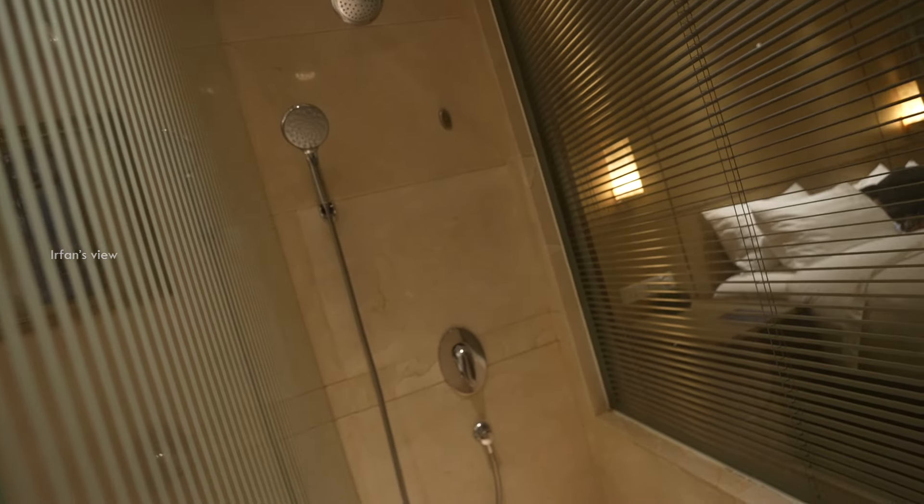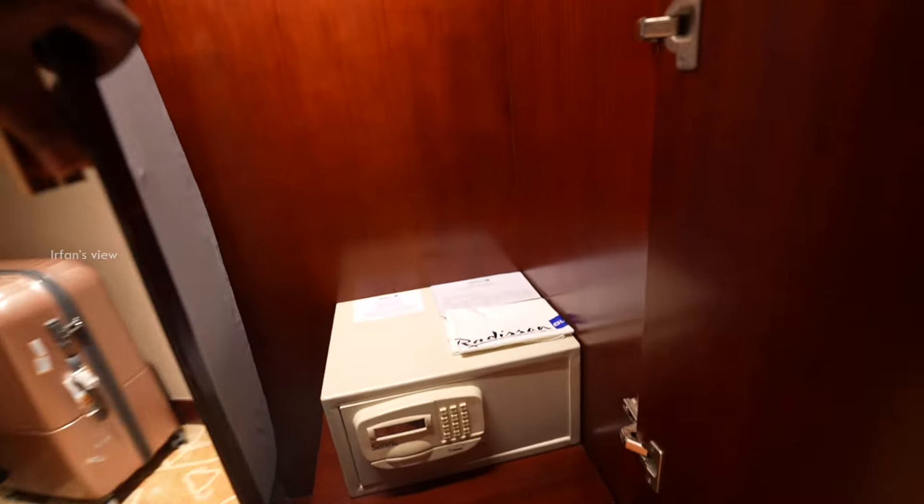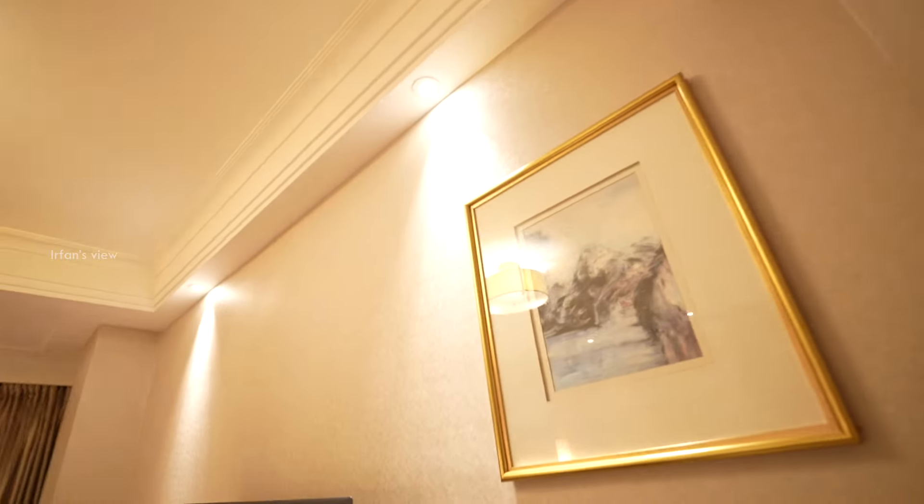And there is a shower area which is small — it doesn't feel very small though. It's not special. Usual stuff. Locker. Iron box and iron board.